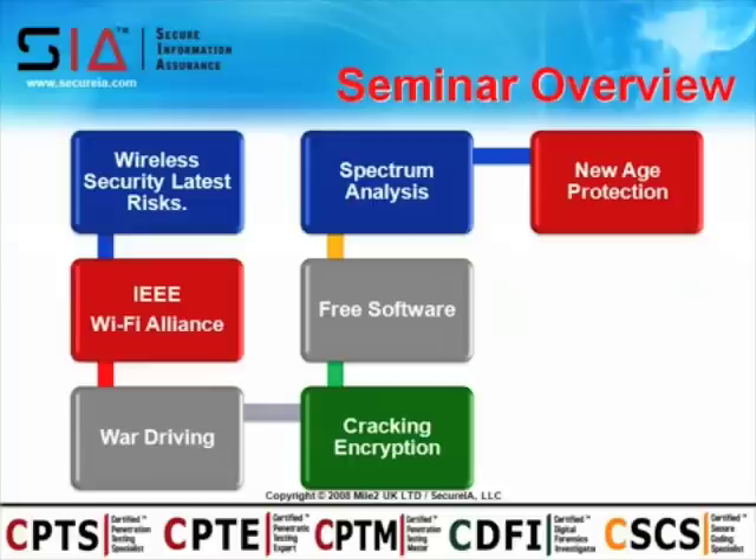Let's kick this off with an overview of what we're going to cover. We'll look at typical wireless security risks, discuss standards like the IEEE and the Wi-Fi Alliance, then look at war driving. We'll dive into hacking and cracking wireless encryption, discuss free software packages, cover the basics of spectrum analysis, and finish off with new-age protection and countermeasures to stop these attacks.